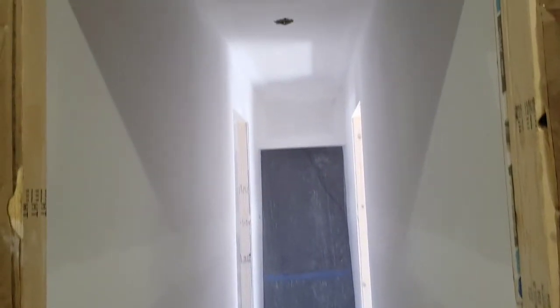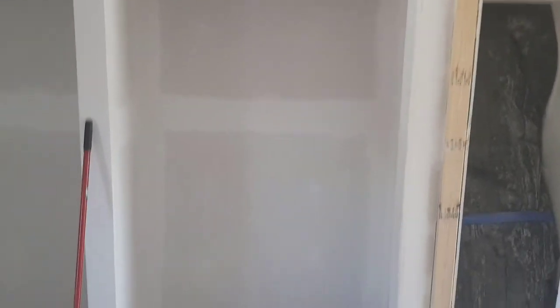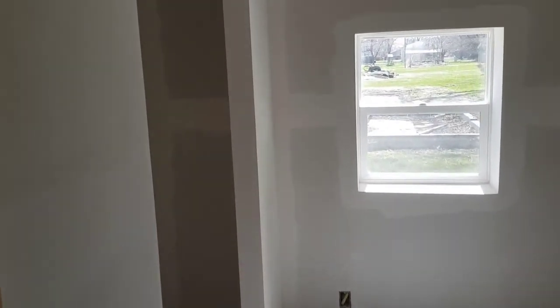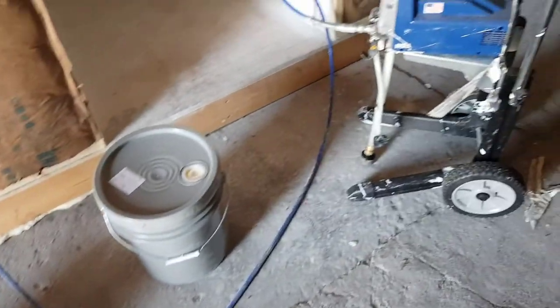Got the drywall all sanded and now we're cleaning up the dust. Got the primer up — nice white walls. Now we're getting ready to apply the paint.